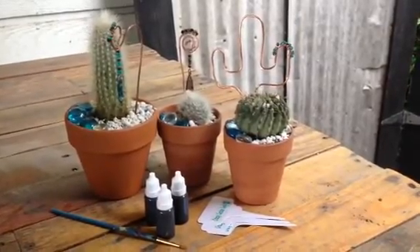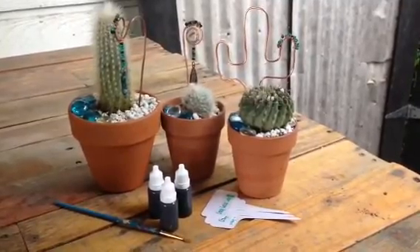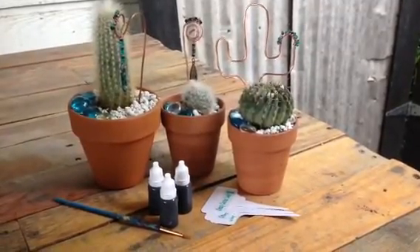I thank all of you that support me on my Etsy store at Crazy Cactus Lady Kits on Etsy. Thank you.